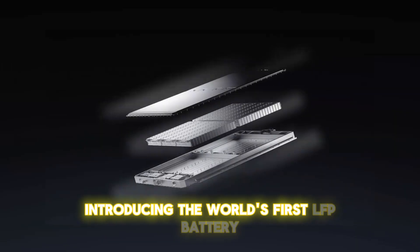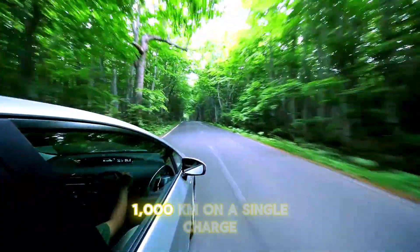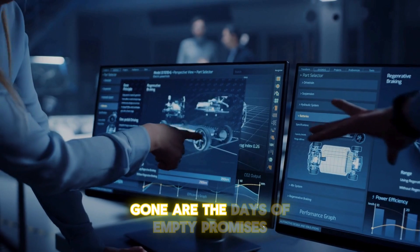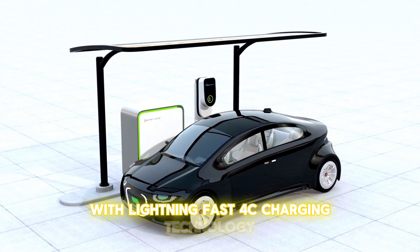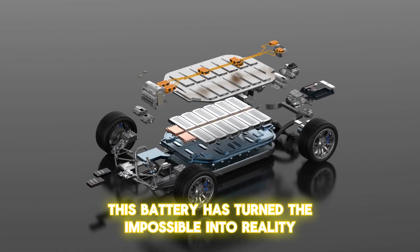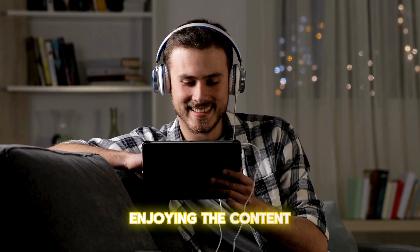Introducing the world's first LFP battery capable of delivering a jaw-dropping range of 620 miles — 1,000 kilometers — on a single charge. Gone are the days of empty promises and underwhelming results on the road. With lightning-fast 4C charging technology, this battery has turned the impossible into reality. Let's dive into its groundbreaking features and see why it's set to revolutionize the EV world.